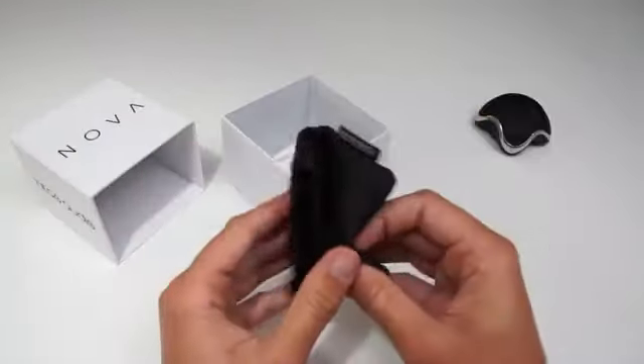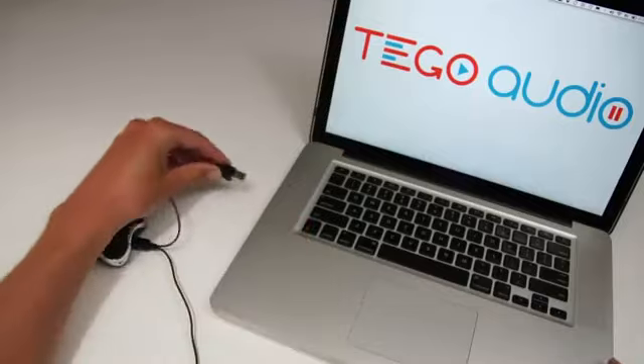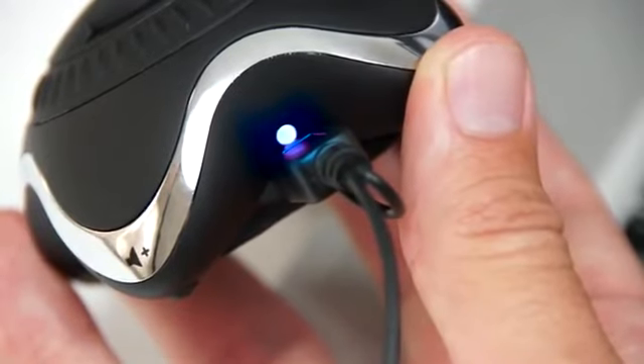When you unbox the Nova you will find the carrying case, USB charging cable, and owner's manual. The Nova has an internal lithium-ion battery that you charge over USB. After 2 hours, the battery is fully charged, and the Nova will work for around 8 hours.